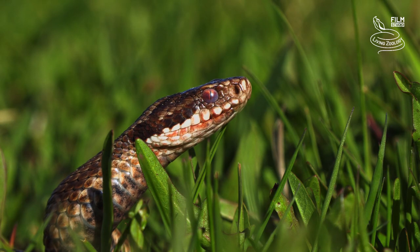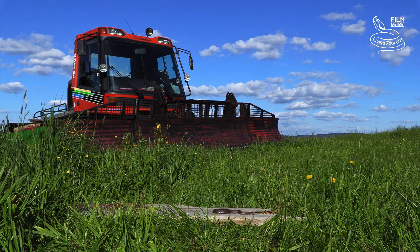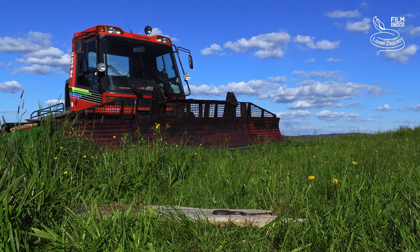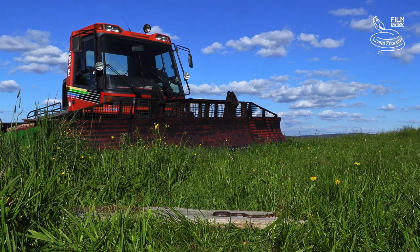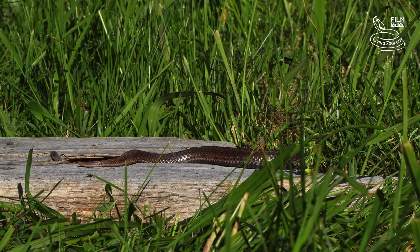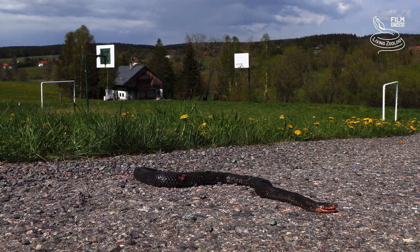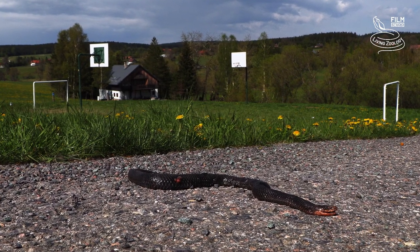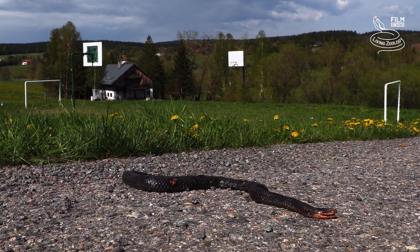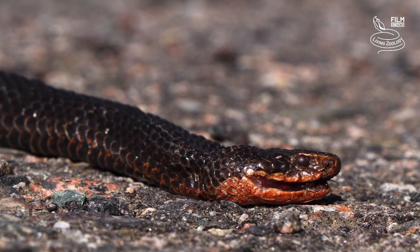A bite from an adder can be unpleasant, but no fatalities have been reported in the last twenty years. If you come across an adder, it's a good idea to keep your distance, but if you accidentally get bitten, it's better to go to the hospital immediately. People meet adders most often in the summer, when tourists come to the mountains. However, such an encounter ends much more often in the death of a snake than in any danger for humans. The biggest threat for adders are clashes with cars and cyclists on the roads.